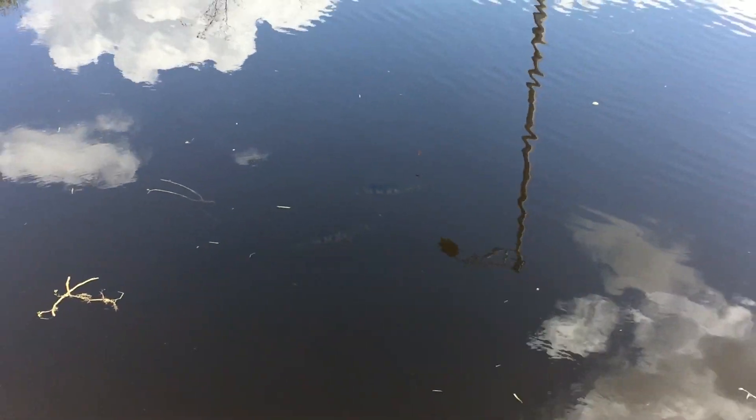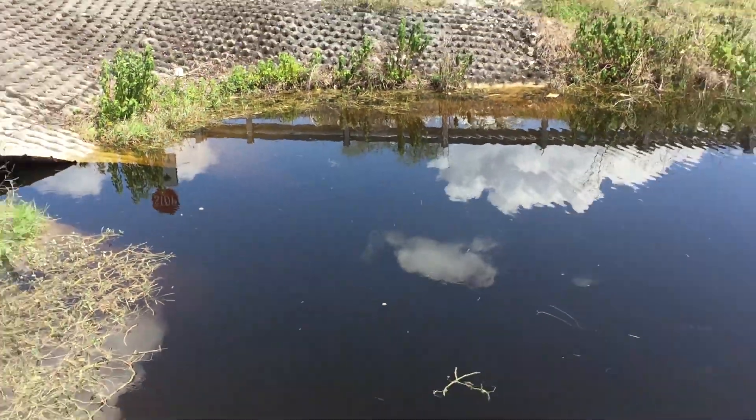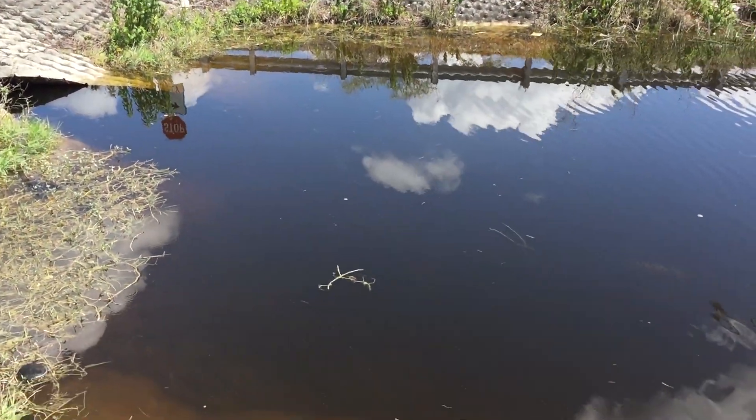Today we're going to be fishing in some canals for peacock bass. I came out to one of my recent spots that I haven't been to in a while and I was doing a little scouting. I didn't have any rods with me and I spotted four peacocks just bedding. Two peacocks right there and there's two more down there — that is insane. When I don't have a rod, that's when they're here. So I came out here to see if they're still around. We're gonna try to see if we can hook up and get tight, so stay tuned.